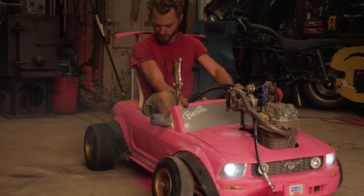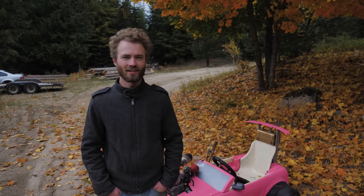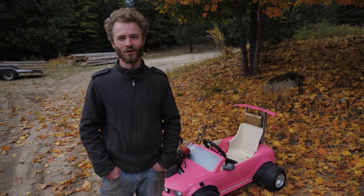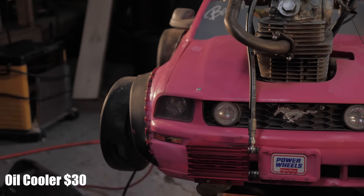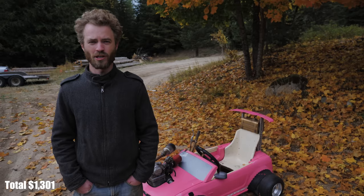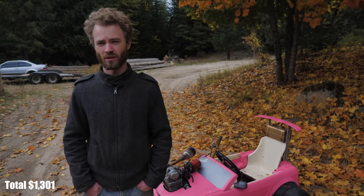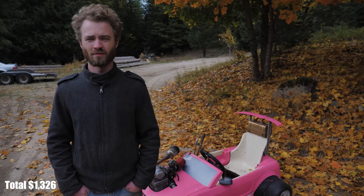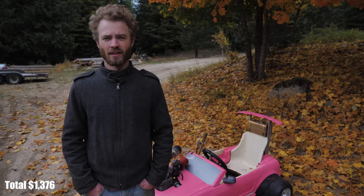When we decided to turbocharge Barbie, things got a little more expensive. I made an eBay shopping cart with everything I thought we might need, which included a $160 turbo — the cheapest and smallest I could find — and an oil cooler for about $30. A $70 oil scavenge pump ended up not working, so I ordered another cheap plastic transfer pump for $25 that worked just fine. We also had a custom oil line made for $40, and oil to run through it for another $10.